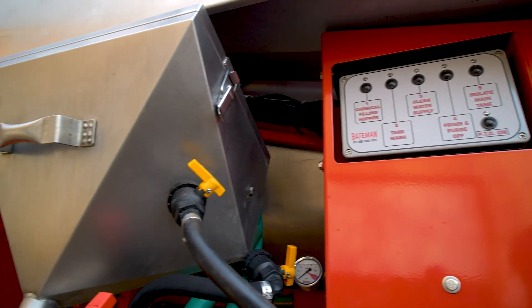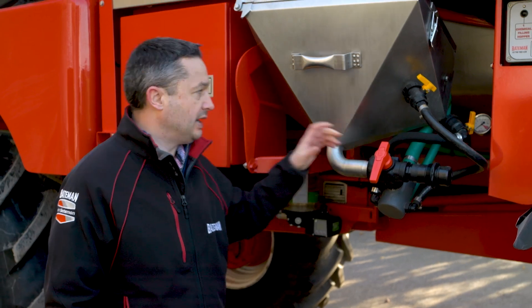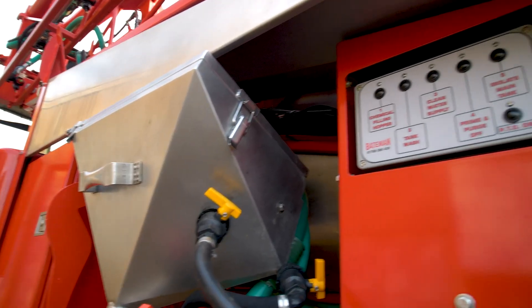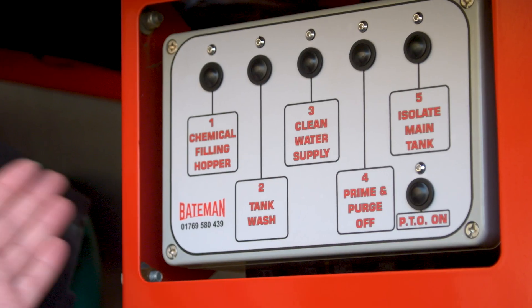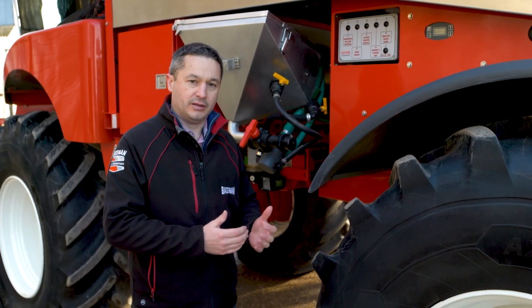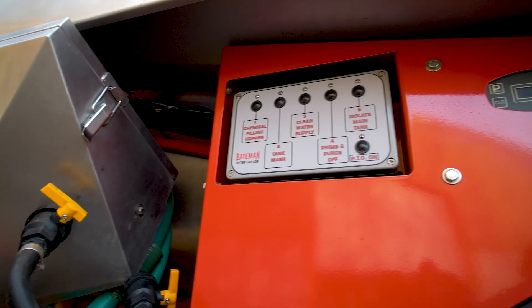There's a 30 litre induction hopper with options to put inductor kits on if needed, and also a probe for closed transfer systems for cans or IBCs. Another key feature standard on all sprayers is slow fill, which slows the amount of water coming into the machine so we can get chemicals into the hopper and clean the cans with clean water rather than pulling from the main tank.